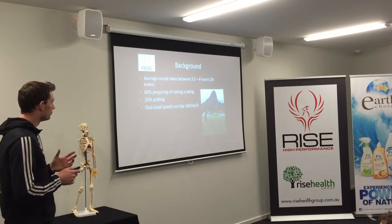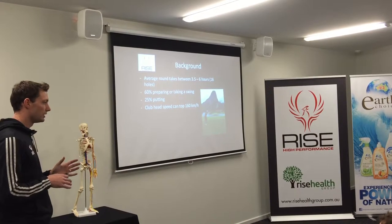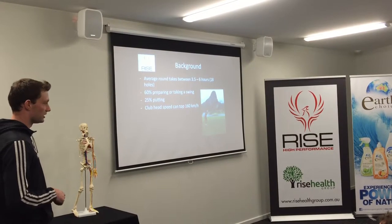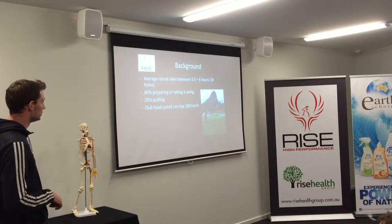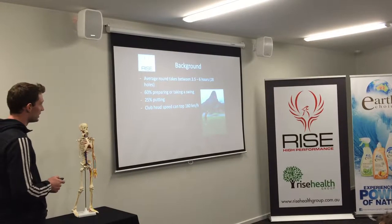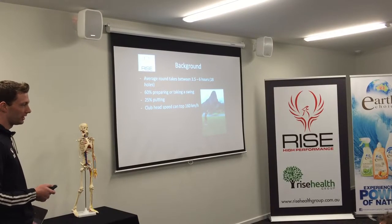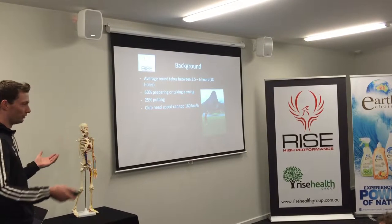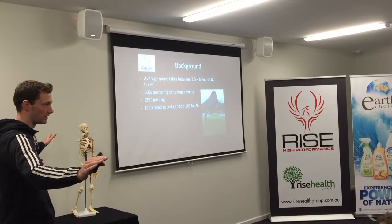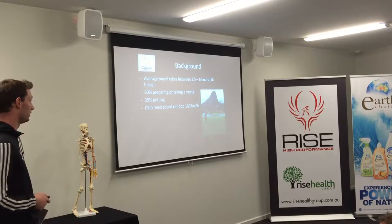The average round takes between three and a half and six hours to play 18 holes. In a tournament with practice rounds, you might have six days straight, six hours a day on the course. Sixty percent of that time is spent preparing or taking a swing, and 25% is spent putting. On one hand it looks like an endurance sport, but then you need the club head to reach speeds of over 160 kilometres an hour, making it also a power sport. You've got this mix of both ends of the spectrum, and you can't be purely an endurance or purely a power athlete — they're completely opposite. The fun in training a golfer is you've got to consider both ends and make them an all-round athlete.